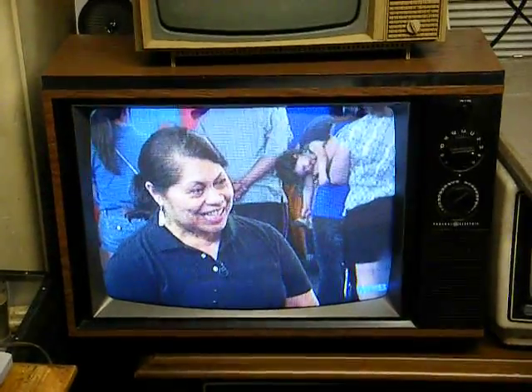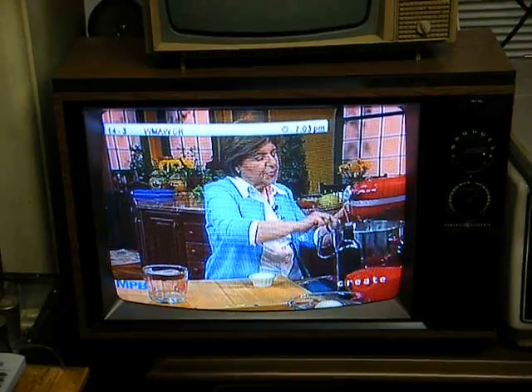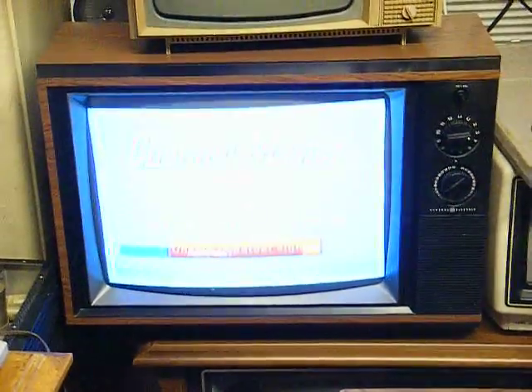It seems like they could just send out one HD channel and that would suffice. And they broadcast the audio from public radio on Channel 14.4.